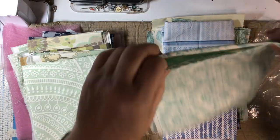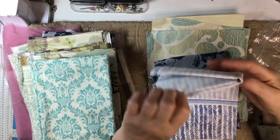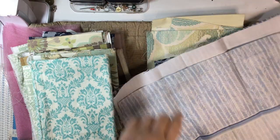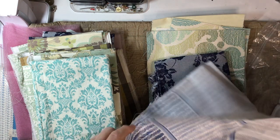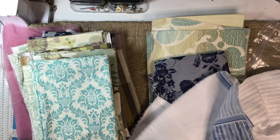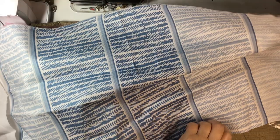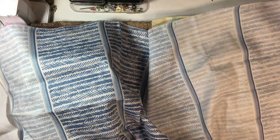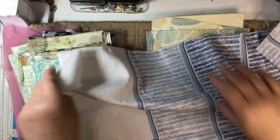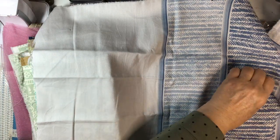This is really pretty linen, I love this — I would like a shirt out of this, that's gorgeous. And look at that — it's a curtain! We have lots of tones, and it feels really nice.